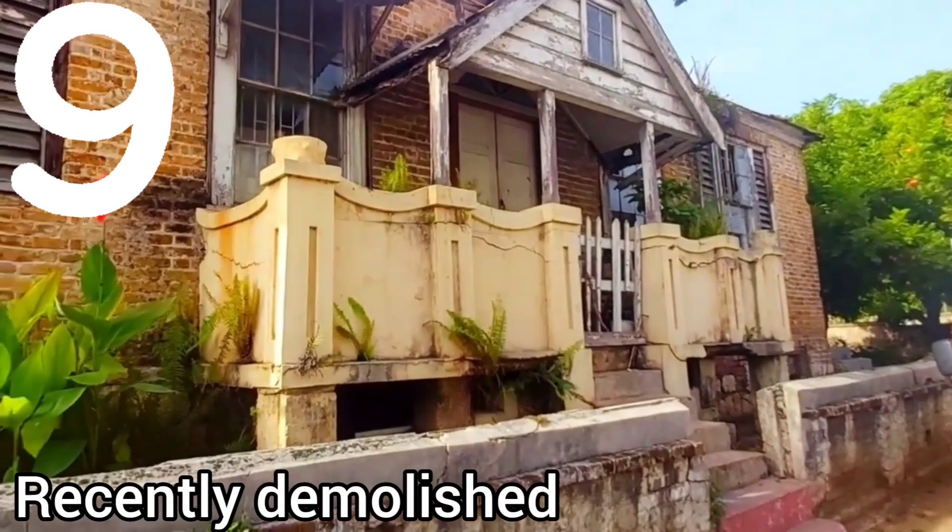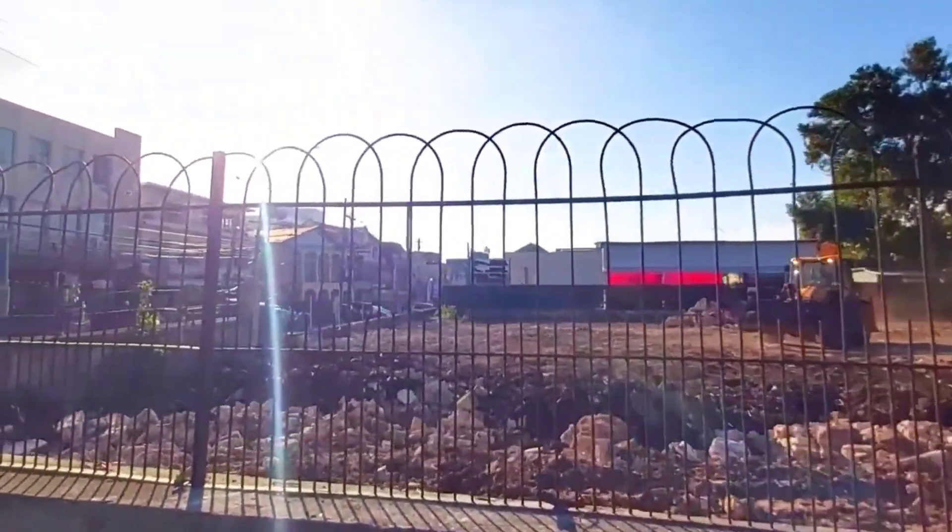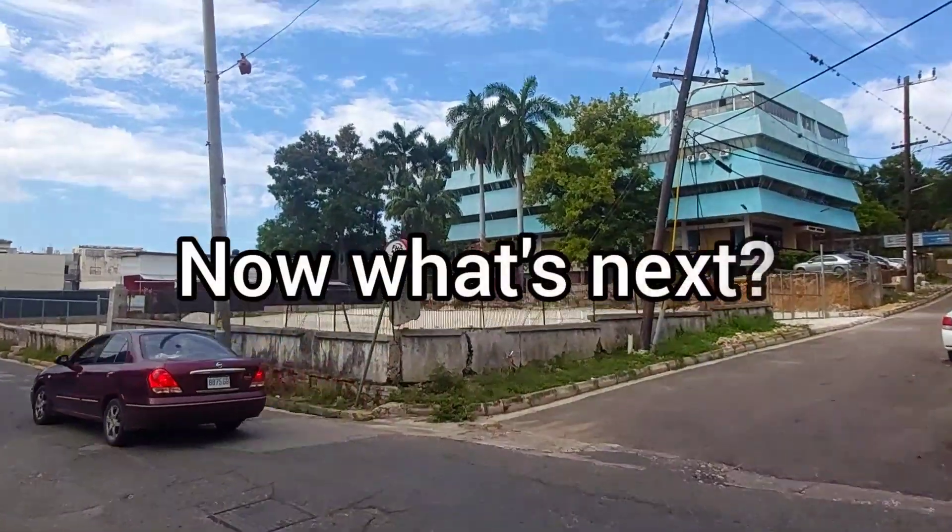Number nine: The site where this building was recently demolished seems ready for new developments, and I wonder what's next.